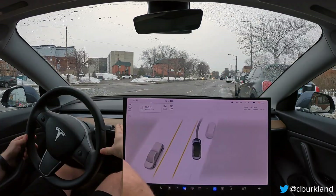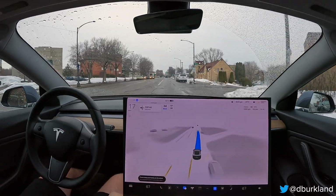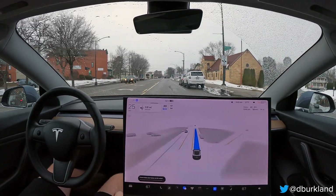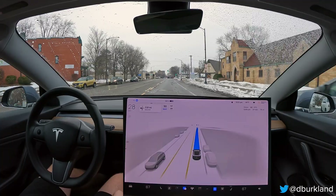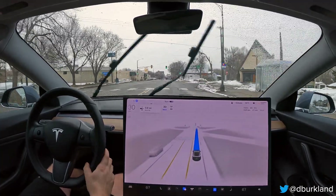Good afternoon. It is Wednesday, March 8th, and this is my fourth drive now with FSD Beta 11.3.1. It's again a mix of city and highway, like most of my routes.